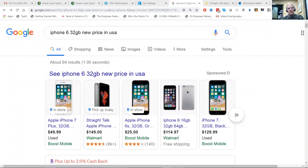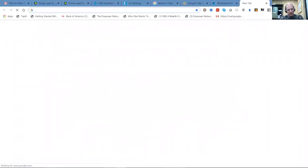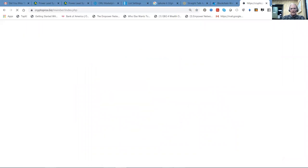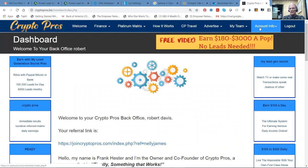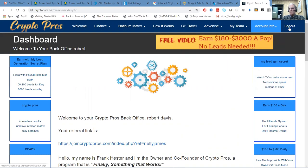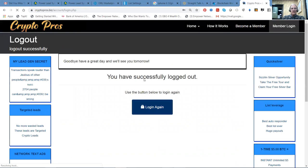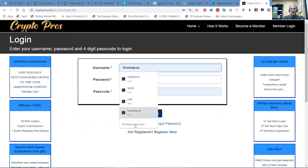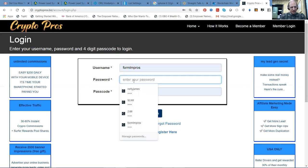What I have to do is log into crypto pros. I'm logged into the wrong account here — that's the problem. I was logged into Nelson's account. No problem, let me log into my account.